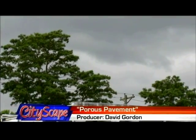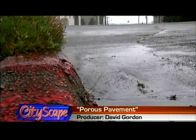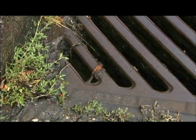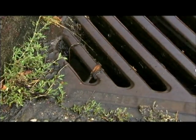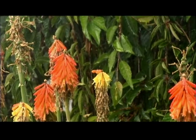Northwest rain — we get a lot of it. The city of Tacoma manages hundreds of miles of roads. That's a lot of surface area, and during heavy rains, it's also a lot of stormwater runoff — untreated water that gets into our rivers, lakes, and ultimately the Puget Sound.